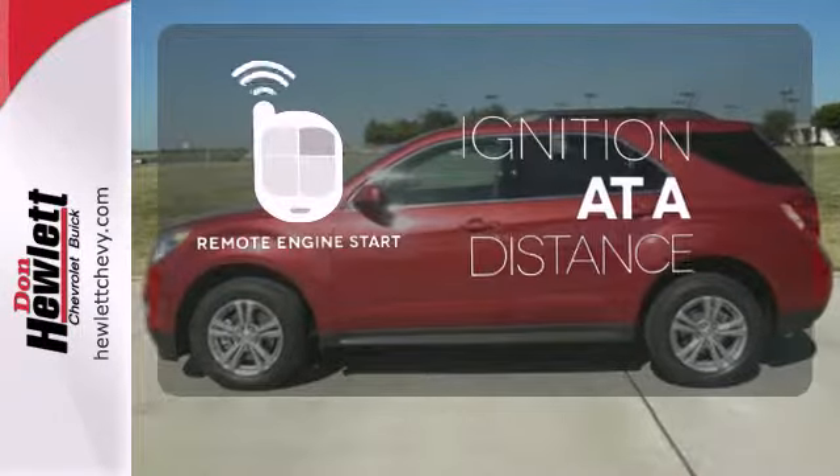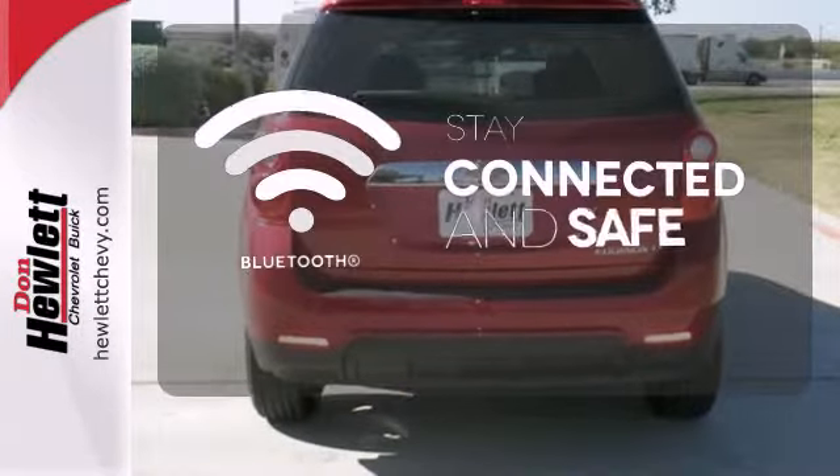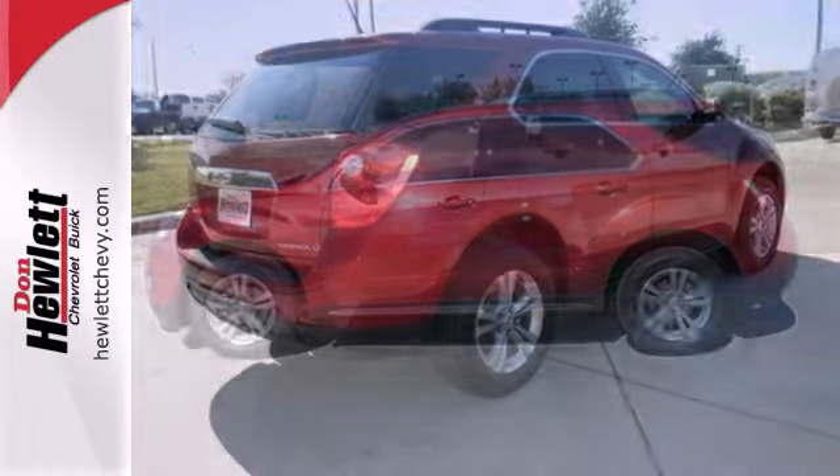The remote engine start allows ignition from outside the vehicle. Bluetooth wireless technology keeps you in command and in touch. This Equinox also offers impressive fuel economy.